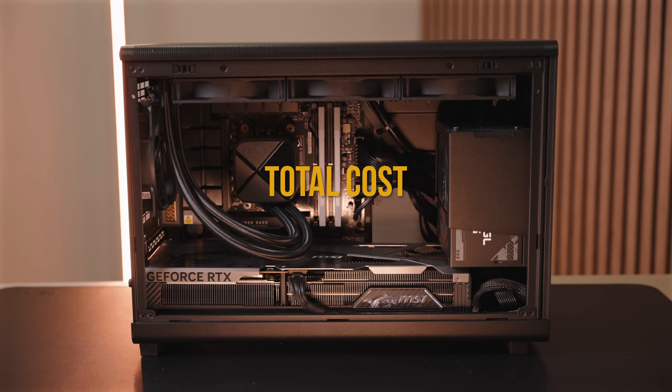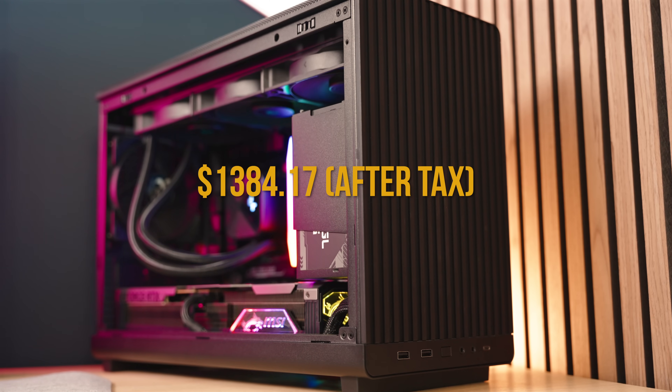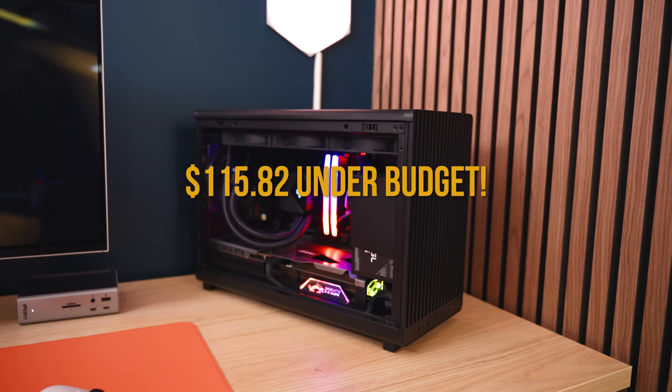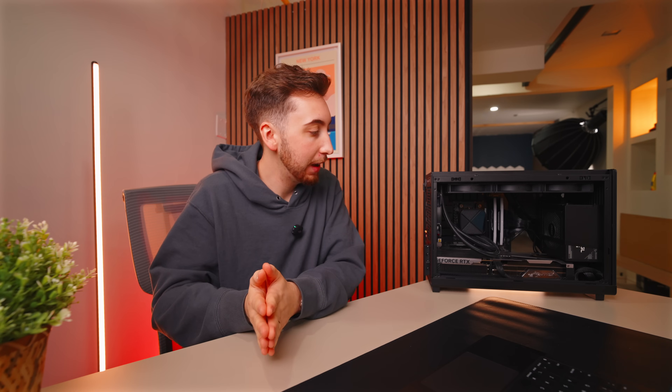Here's the final cost of the build: it ended up being $1,384.17 after taxes, which was $115.82 under budget — so we did a good job. Honestly, the entire build went super smoothly until the graphics card came. Firstly, it was being held ransom by Canada Post — that's a whole other story. Secondly, when I got it in and actually tried to install it, I noticed a huge issue right off the bat.